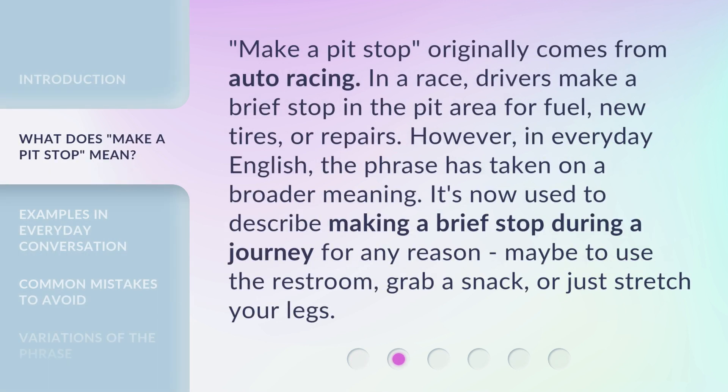Make a Pit Stop originally comes from auto racing. In a race, drivers make a brief stop in the pit area for fuel, new tires, or repairs. However, in everyday English, the phrase has taken on a broader meaning. It's now used to describe making a brief stop during a journey for any reason — maybe to use the restroom, grab a snack, or just stretch your legs.